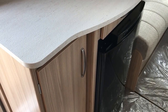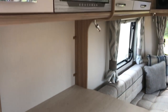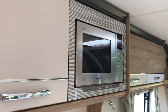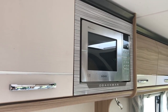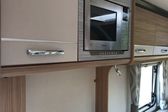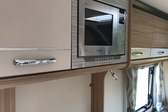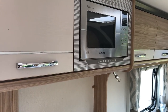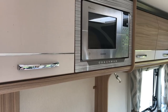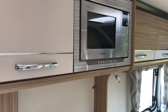Now above the fridge, in the centre of the caravan, you have the microwave. This is now fixed in. As you can see, it's quite a high level. Coachman used to have removable microwave ovens, so you could take it out and put it on the side or even leave it at home. I kind of wish they still did that, because some people are going to find that microwave a little bit high.